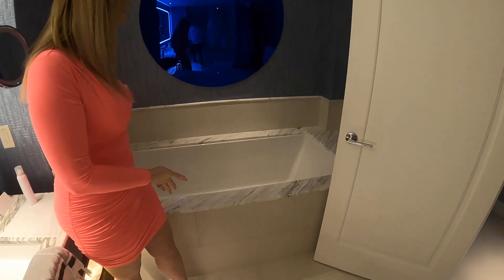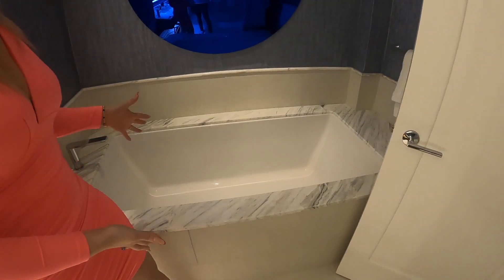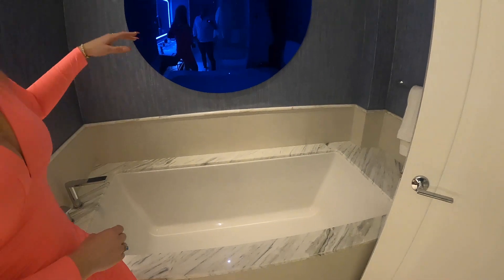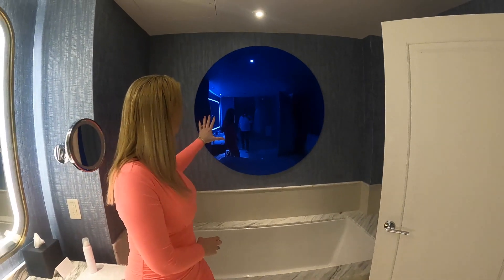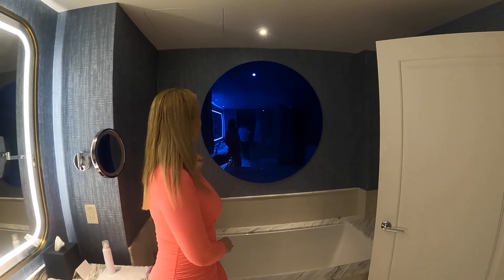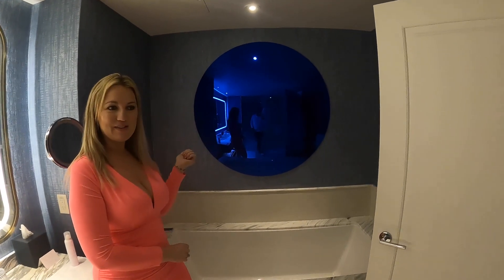Here is the large soaking tub — it's really, really deep, definitely could fit two people in there. I thought this mirror, or like reflective blue decorative panel, is kind of like a mirror. It's interesting — you can actually see yourself when you're in the shower, so that was a little trippy.